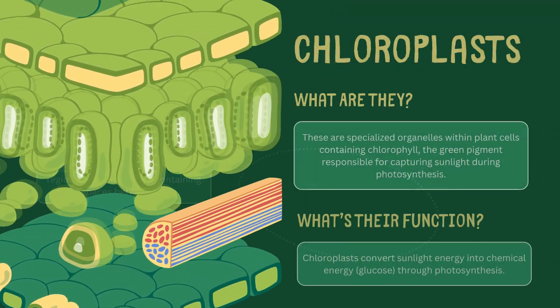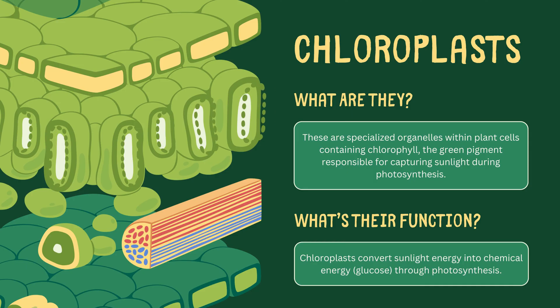Speaking of chloroplasts, these specialized organelles are the stars of the show. They house chlorophyll, the green pigment that traps sunlight during photosynthesis.